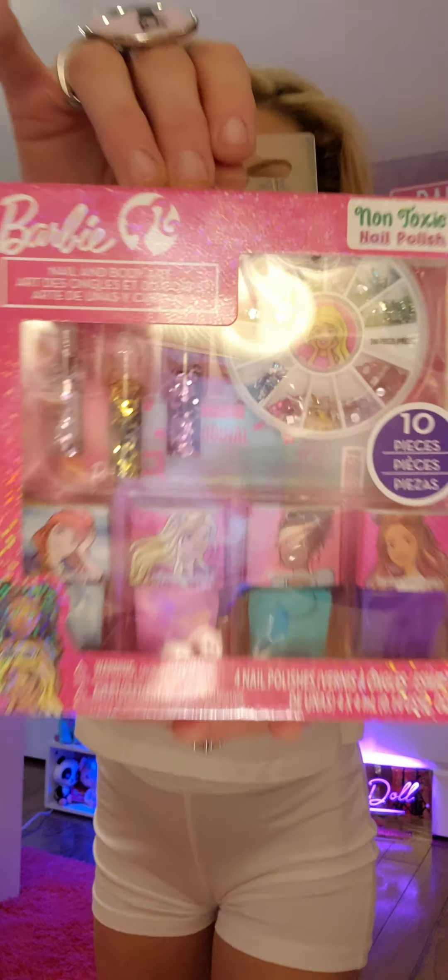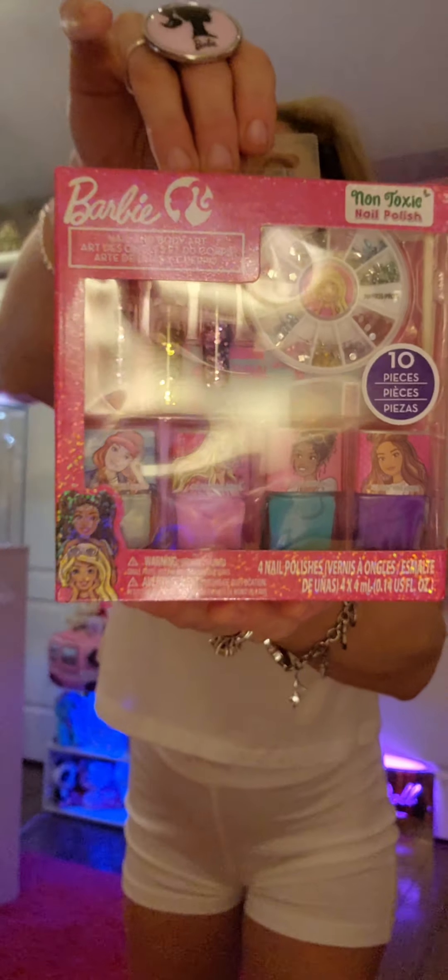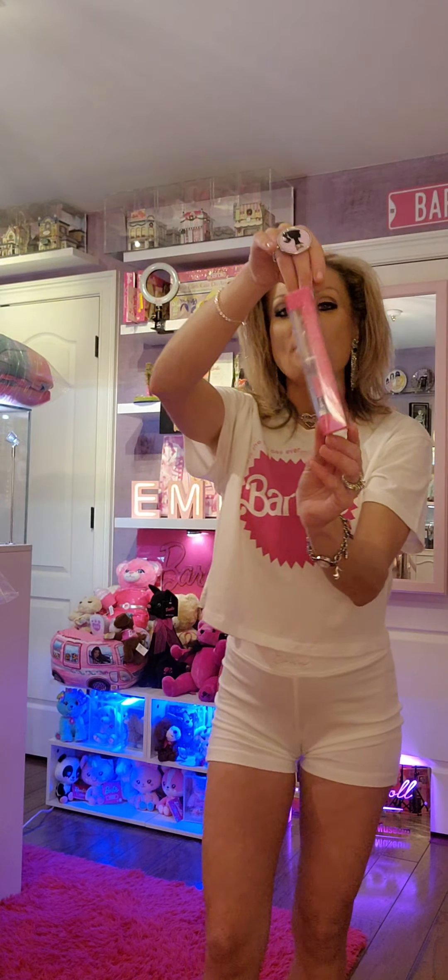Now this one is a Barbie nail and body art set. It comes with nail polish, body art, and it's non-toxic. So cute. I found this with the cosmetics.